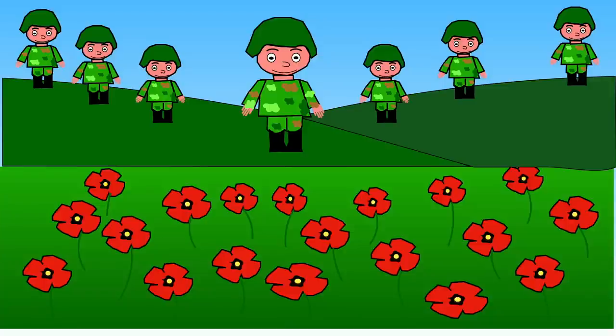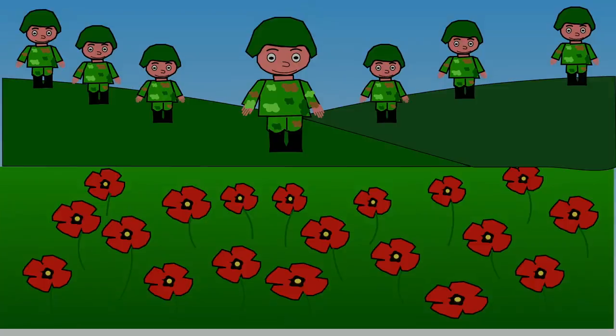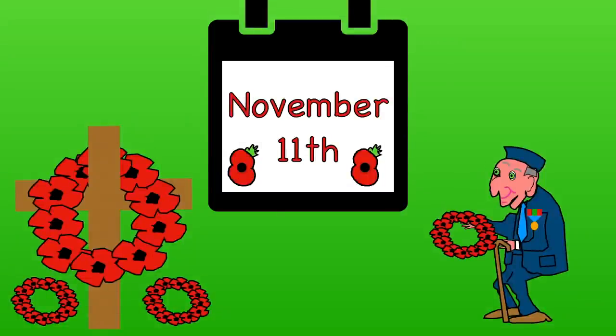Remembrance Day is also called Poppy Day. Poppy wreaths and decorations are laid on war memorials by the British Royal Legion. On November the 11th, there are many ceremonies across the UK.